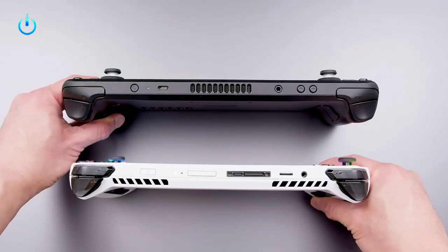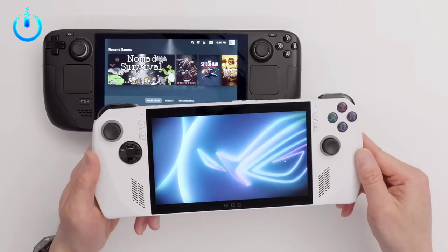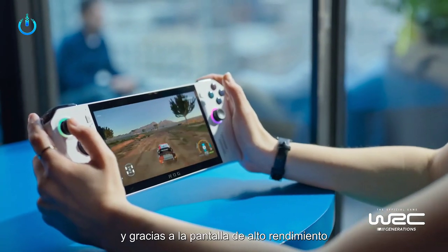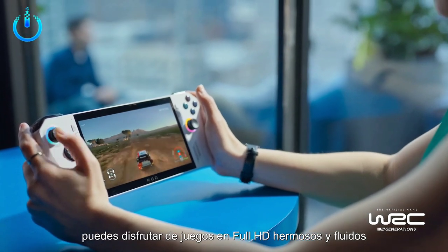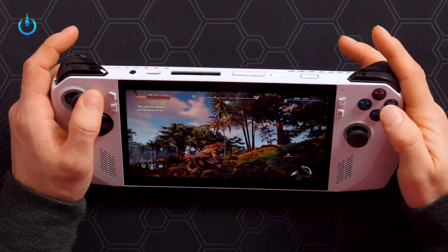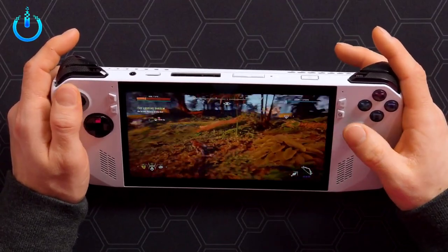Both sides come with two vents and two navigation buttons, while the top section houses power and volume buttons, a USB-C port, and a headphone jack. There are also additional air vents at the top, and the back has two buttons and more air vents.